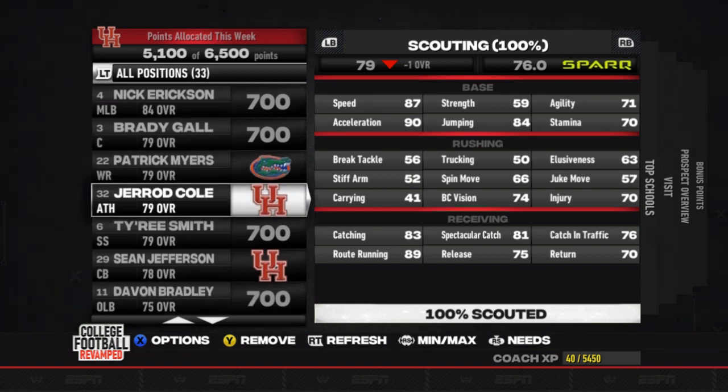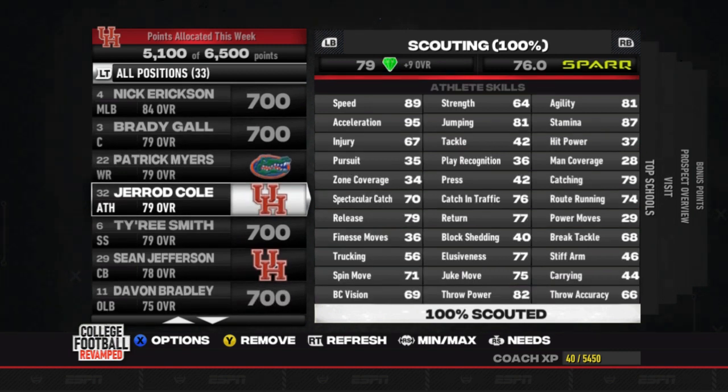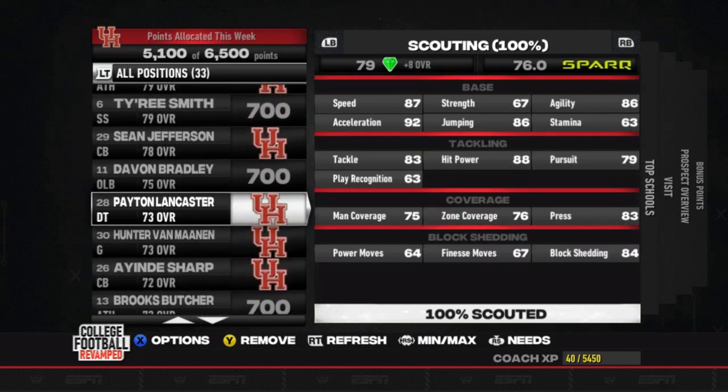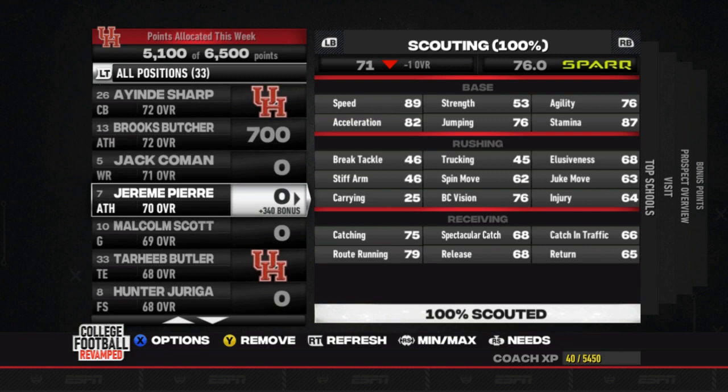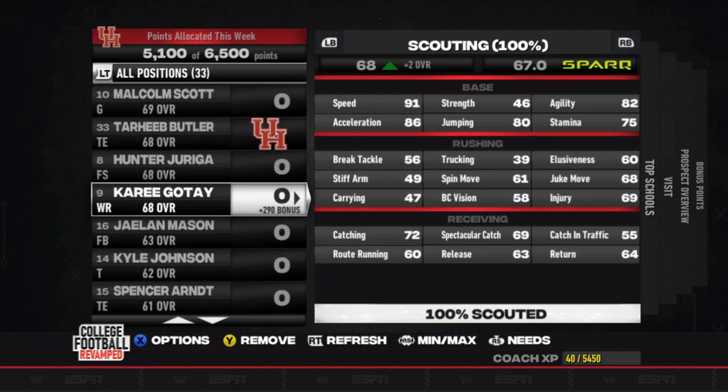We don't really have any others other than Gerard Cole, who I was thinking about maybe putting at quarterback — I think he is pretty much going to have to be a wide receiver at this point. And we don't really have any other wide receiver prospects; we're going to have to go for a guy like Jack Coleman or Kari Gote.